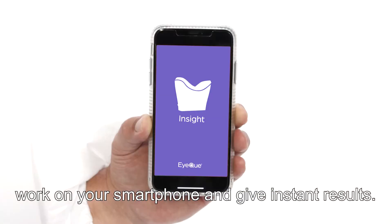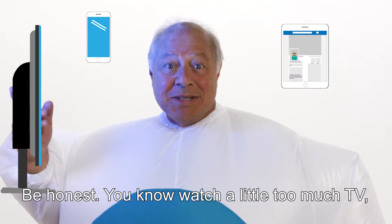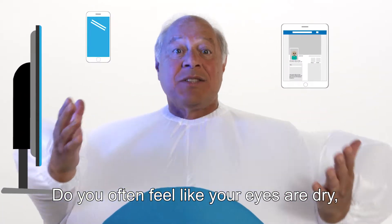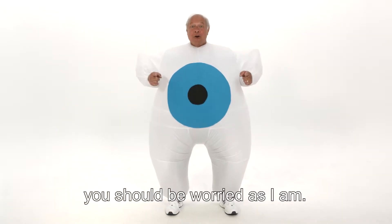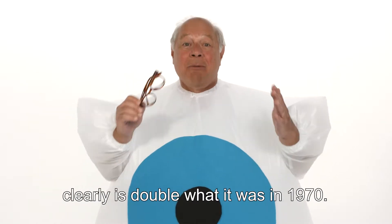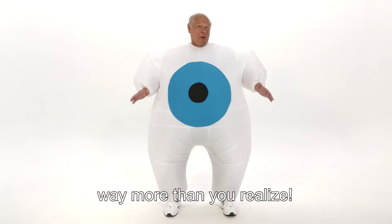These little gadgets work on your smartphone and give instant results. Do you use screens more than you should? Watch a little too much TV, or lost count of how many hours you use your smartphone and computer? Do you often feel like your eyes are dry and sometimes even have a headache at night? If so, you are at risk. The number of people who need glasses today because they can't see distance clearly is double what it was in 1970. Things are getting rough for us poor little eyeballs, because your modern lifestyle affects us way more than you realize.